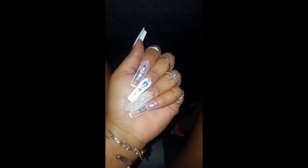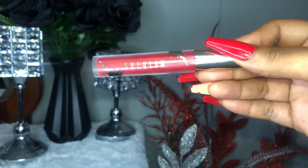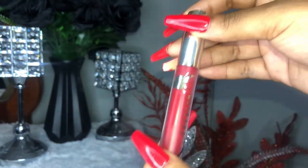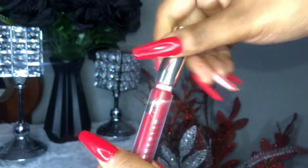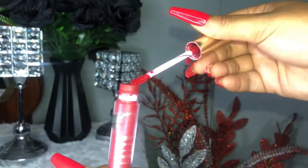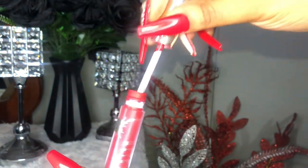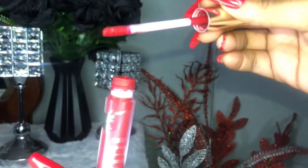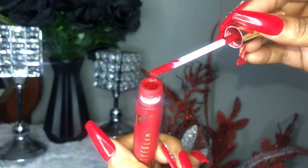I'm also going to show you this red lipstick I got from Shein. This was like five or three dollars, and guys, when I say this is so freaking pigmented - this is pigmented. As a lady or a girl, I believe you must have a red lipstick in your collection.